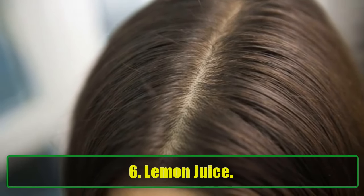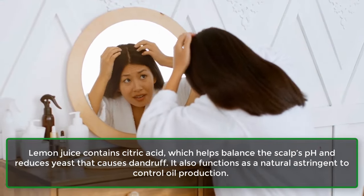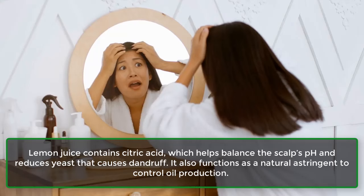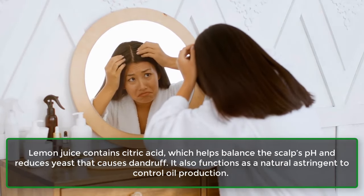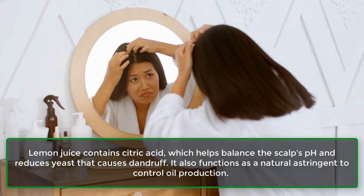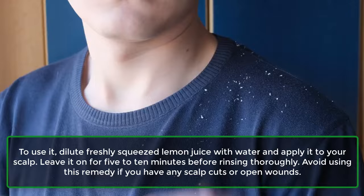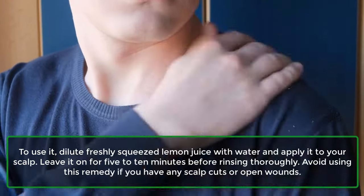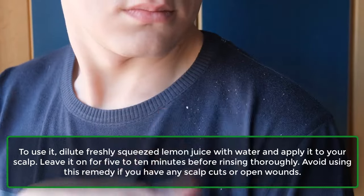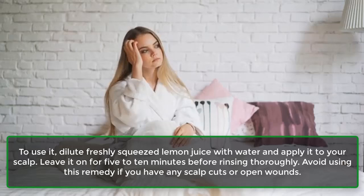6. Lemon juice. Lemon juice contains citric acid, which helps balance the scalp's pH and reduces yeast that causes dandruff. It also functions as a natural astringent to control oil production. To use it, dilute freshly squeezed lemon juice with water and apply it to your scalp. Leave it on for 5 to 10 minutes before rinsing thoroughly. Avoid using this remedy if you have any scalp cuts or open wounds.